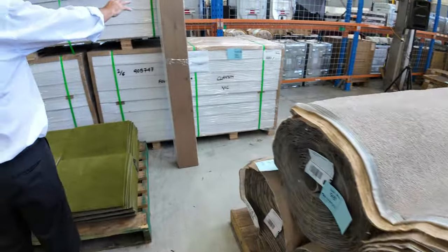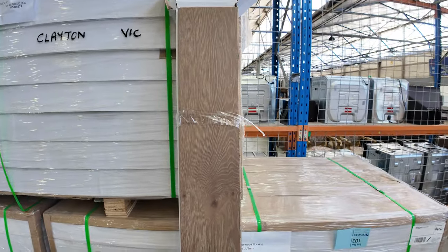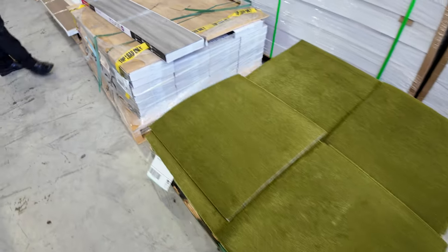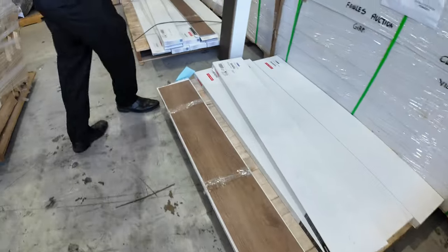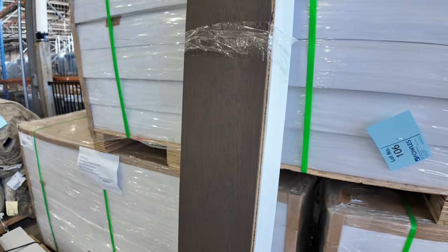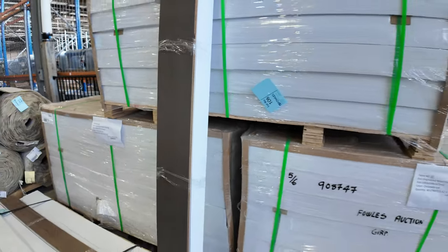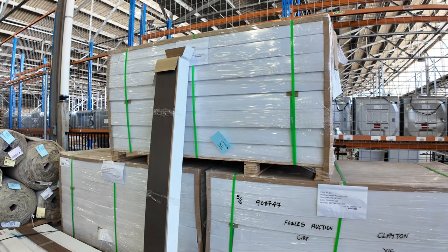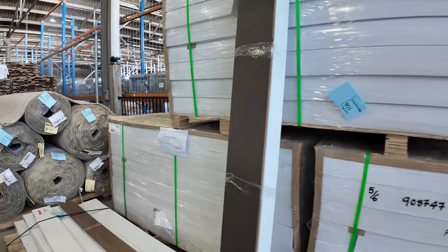We've got some engineered flooring — the dark brown colour there normally retails around about $100 a metre, kicking that off at around about $40. Carpet tiles starting from $5. We've got hybrid and vinyl planks — $10 a metre is where they'll start, just a few pallets of that. There's a really dark toasty brown engineered flooring which normally retails around about $90 a metre — we'll be starting that from $40, and there's big quantity there, three or four pallets. You can take whatever you like and don't have to buy the whole lot — even just one pack if you want.